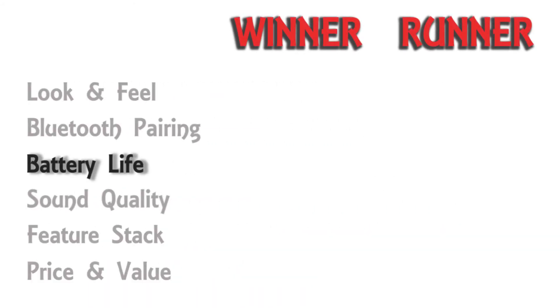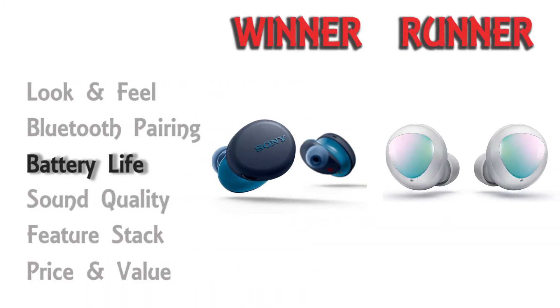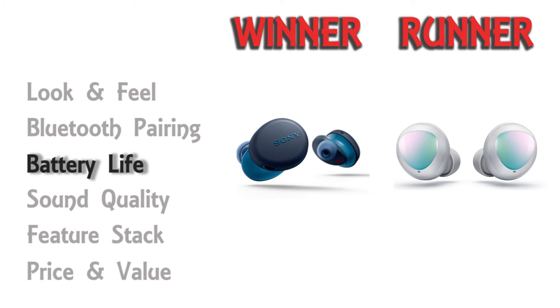Apple claims that AirPods has industry-leading battery life, but having used all three earbuds for over a month, AirPods fell below my expectations. I could get only two hours of talk time and four hours of listening time on a single charge. Sony, on the other hand, is extremely impressive with eight hours of listening time. Samsung comes second with five hours.